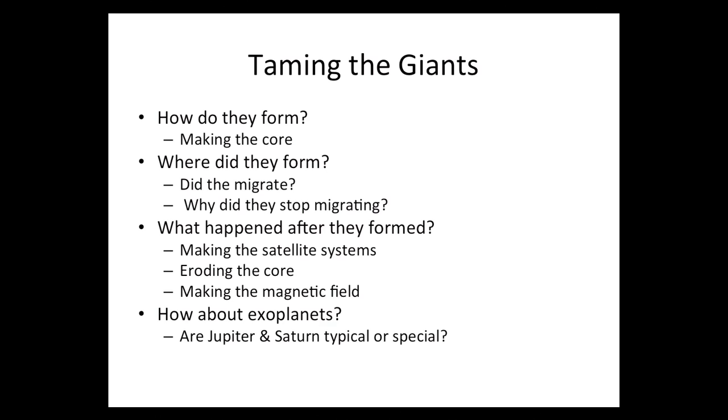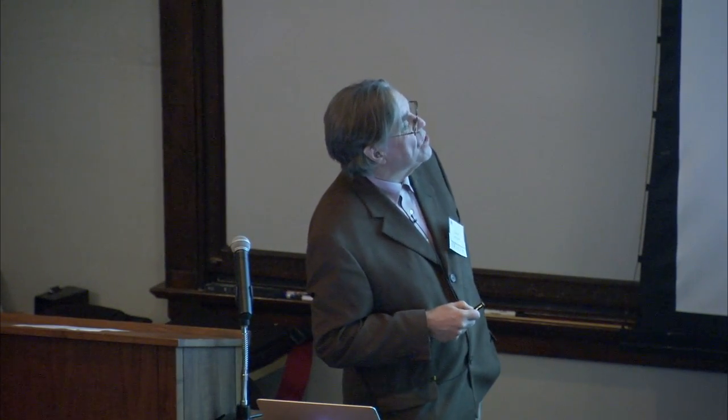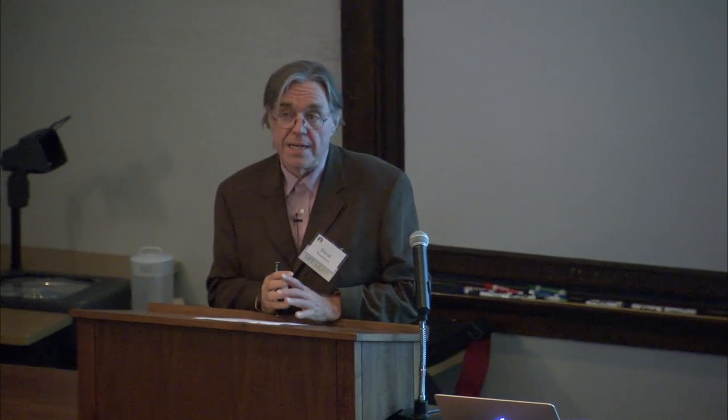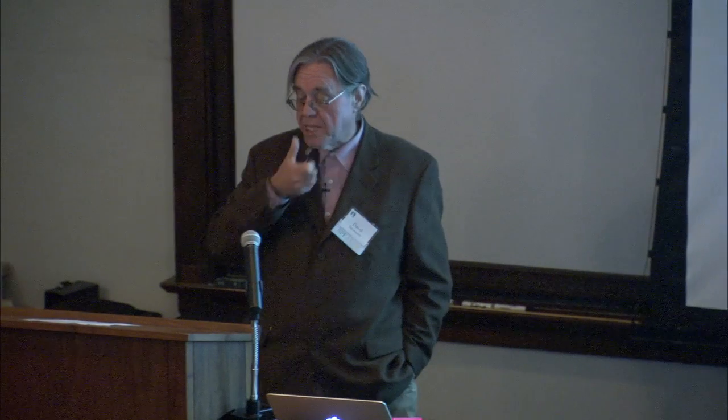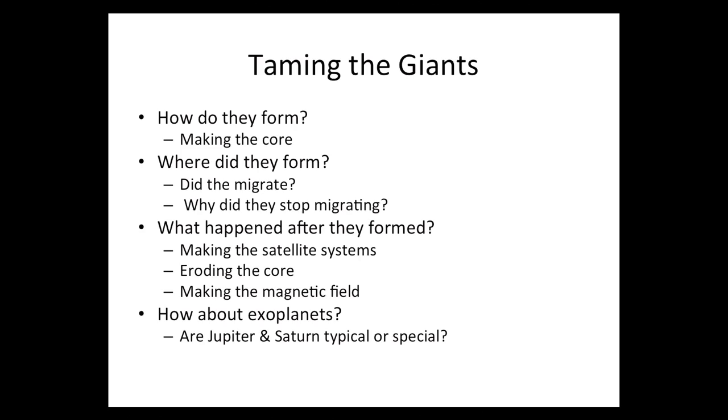So let me finish up. We're trying to tame the giants — trying to understand how they form and the existence and nature of the core. We would also like to understand, as part of that formation story, the extent to which these planets moved around. It turns out that it's quite likely that these planets have migrated — the location of Jupiter right now is not the place where it formed; it may have moved in, it may have moved out, it may have done both. And of course, we would like to understand other aspects of what happened after they formed, because these planets also have their own families — they have satellite systems.